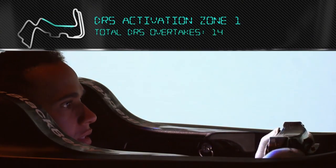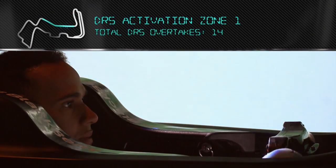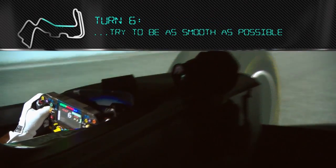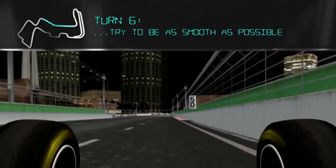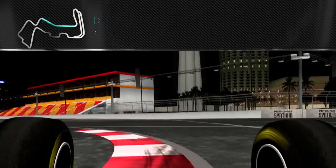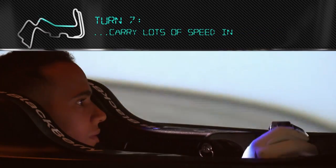Braking for Turn 5 — really important to keep the minimum speed up and get a good exit. Going on to DRS down this back straight. Trying to be as smooth as possible, the car's moving the whole way down here. Braking at the 100m sign, carrying lots of speed in — the car's all over the place.